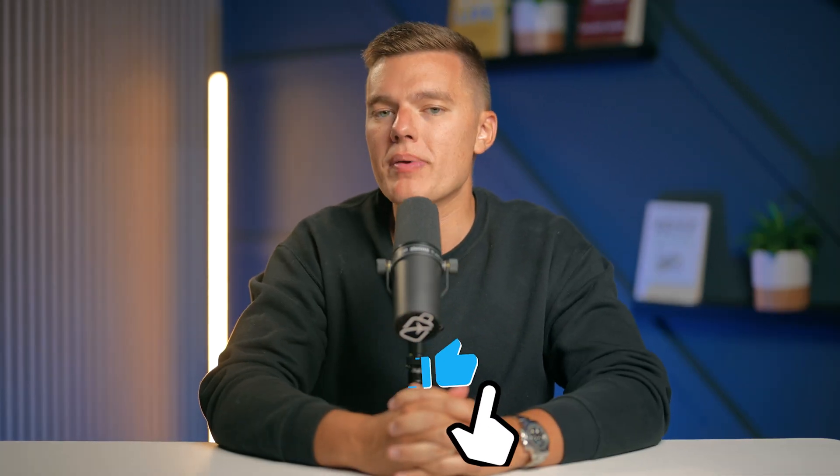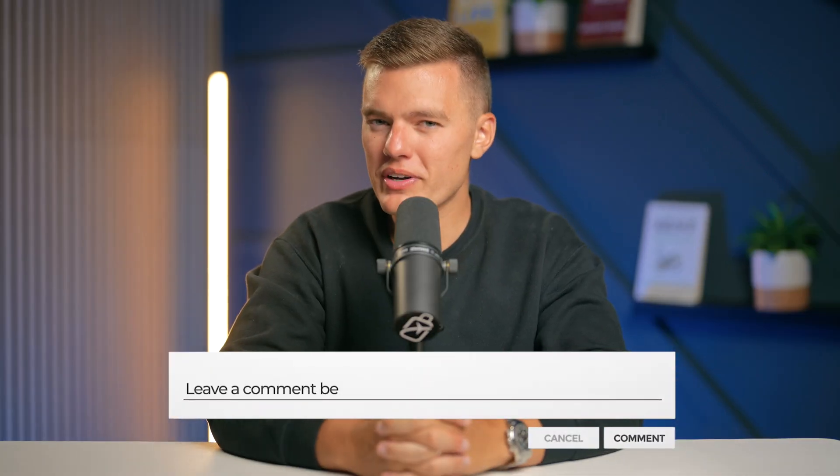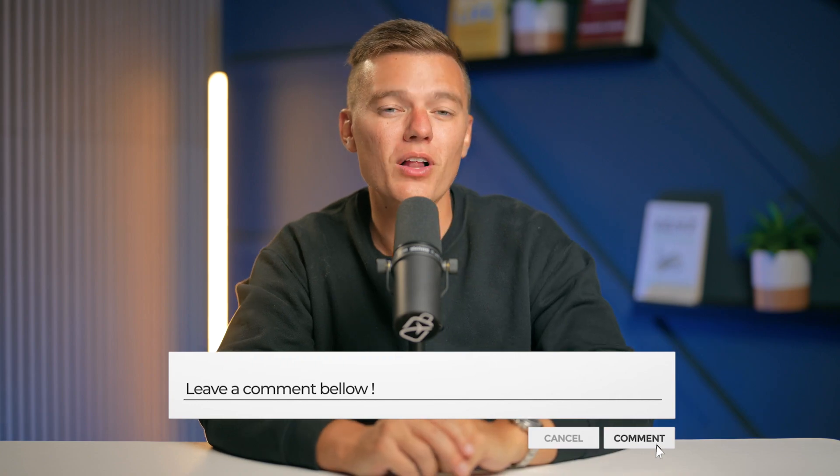If you found this video to be helpful, make sure you like, comment, and subscribe. Let us know down in the comment section which ad blockers you were using or planning to try yourself. If you have any questions, feel free to leave those down in the comment section as well. Thank you so much for watching and we'll see you next time.